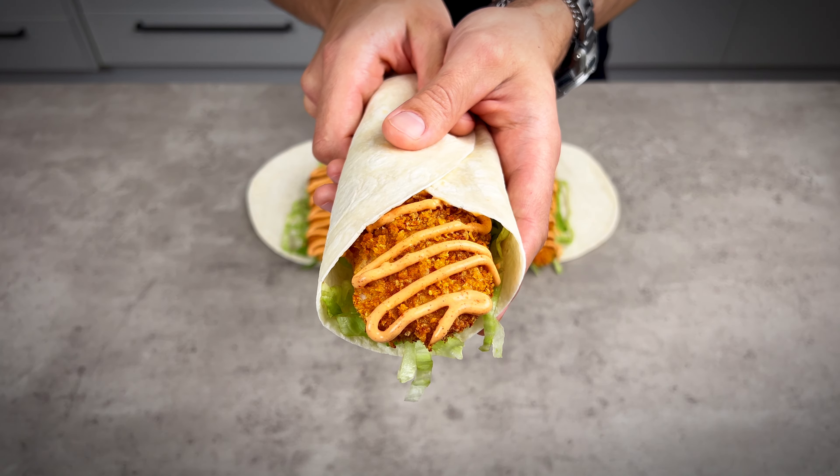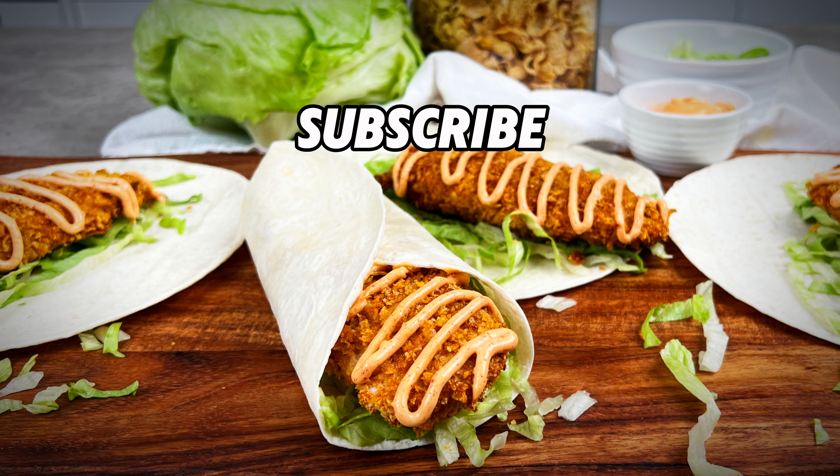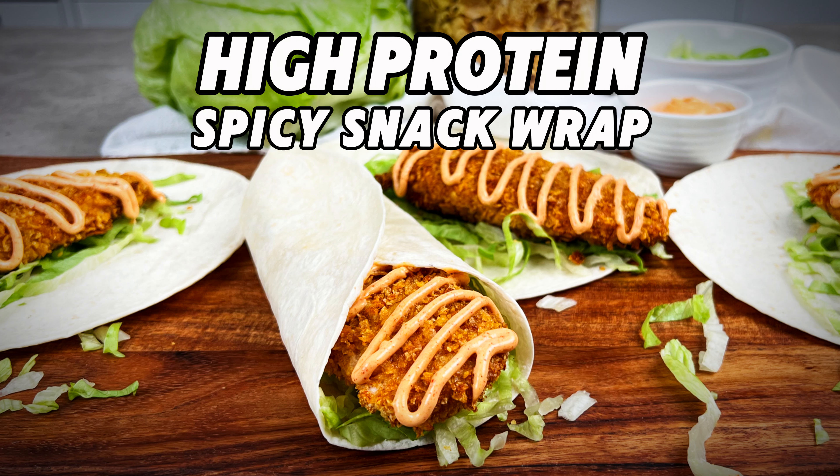Perfect for a high-protein snack, easy lunch, or light dinner. For the full recipe and more, head over to bettercheapmeals.com.